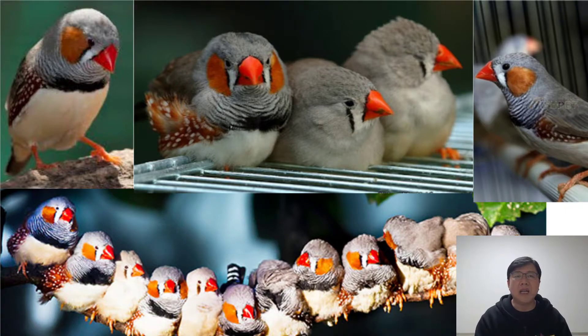Because they are generally kept in pairs, zebra finches will not need you to keep them company. Merely play the radio while you are out and talk to them when you are in. Other than that, they will be fine on their own.